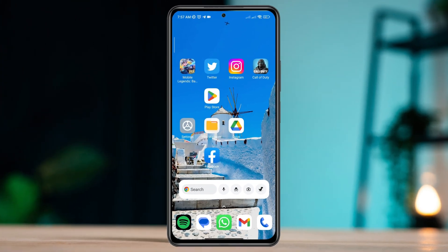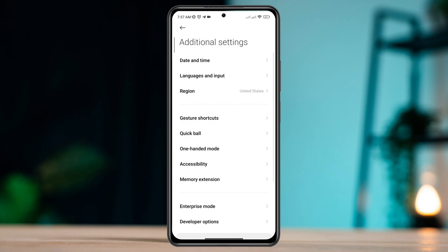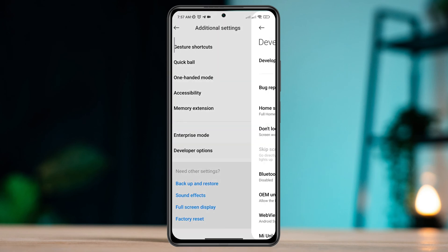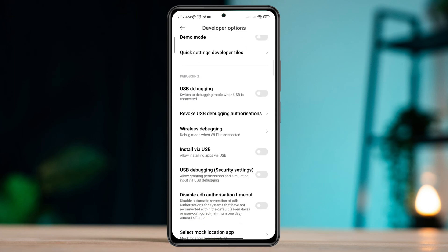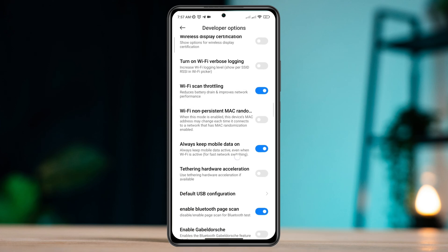First, to solve this problem, open Settings and scroll down to the Developer Options. Make sure to turn on the Developer Options. Scroll down, find this option, and tap allow screen overlay on settings.